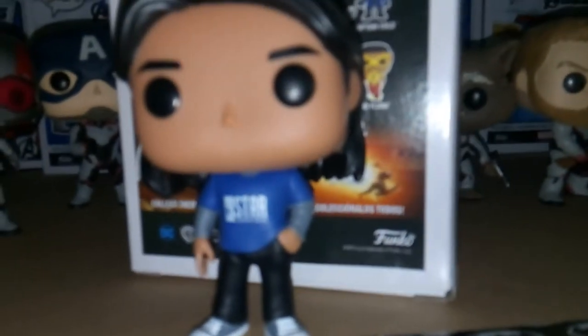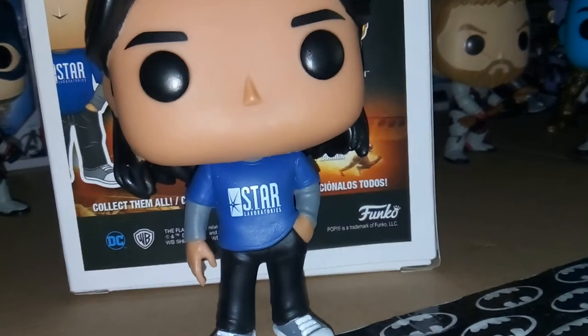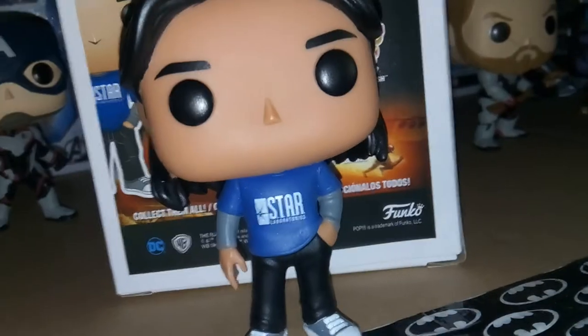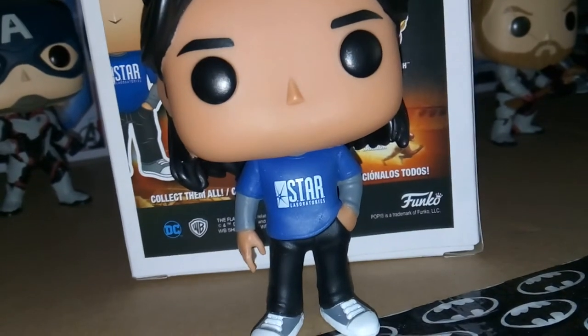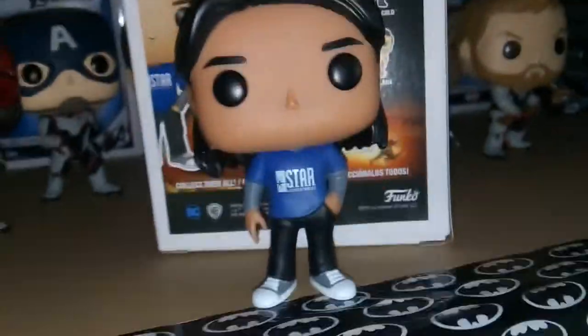Let's open this up. Here we have Cisco Ramon. Now, this was a controversial choice for a lot of Flash fans since we got him as Vibe last year. I don't have the Vibe Pop, and personally I actually like this one more, considering Cisco doesn't really suit up as Vibe that much on the show. I don't really want to give away spoilers because that episode is still pretty recent, but more or less I feel this is Cisco's traditional look on the show.